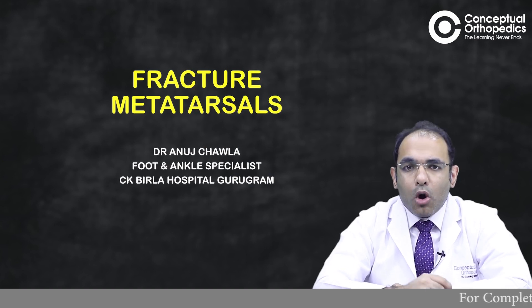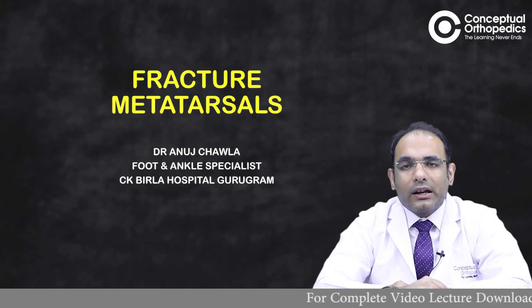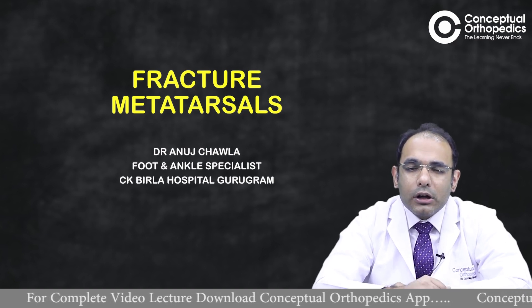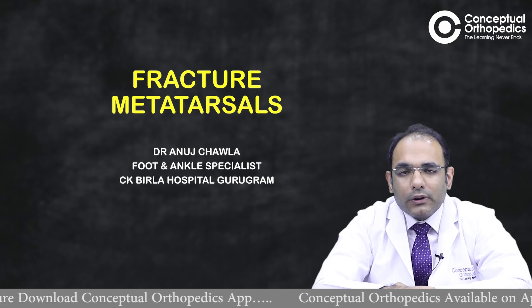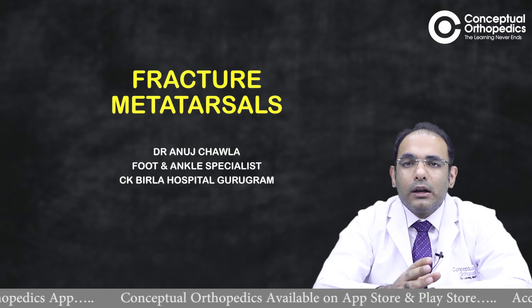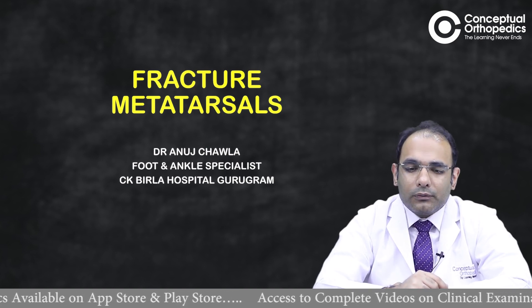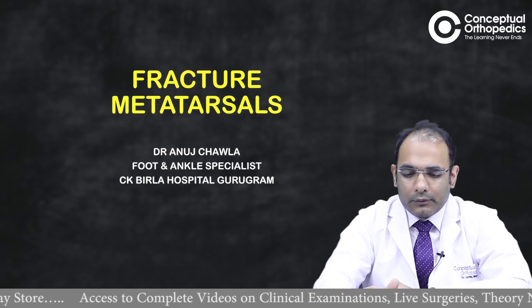Today we're going to talk about metatarsal fractures. They are one of the most common bones that get fractured in the foot and ankle region, but they're not very frequently talked about. Most of them can actually be managed non-operatively, so there isn't much point of discussion. We'll cover what you need to evaluate for each metatarsal fracture and also touch on the fifth metatarsal base fracture, which is very common.